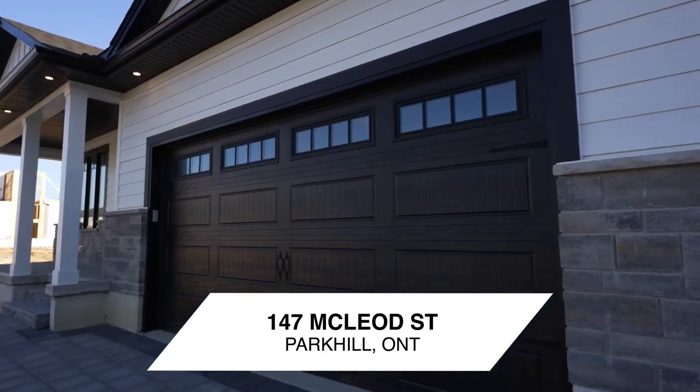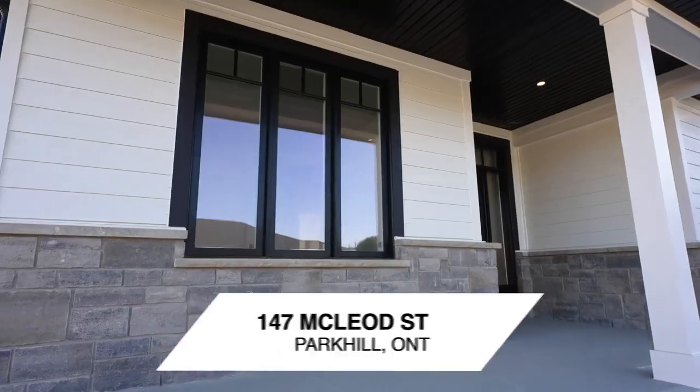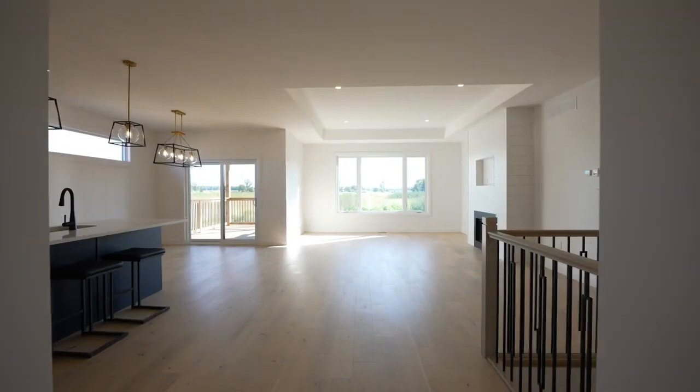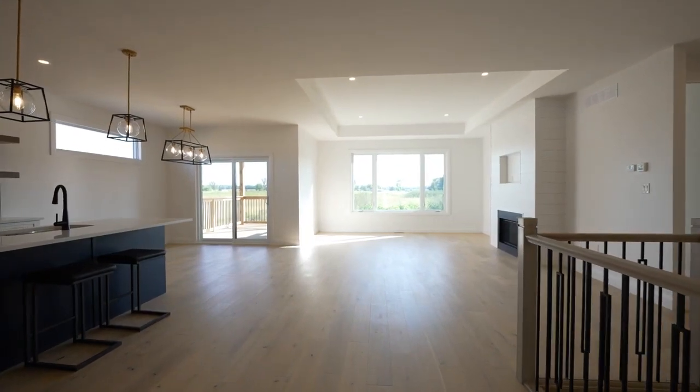This stunning new build home by local custom home builder Medway Homes offers a beautifully finished home throughout. The foyer offers a bright modern feel as you enter the home off the covered front porch.